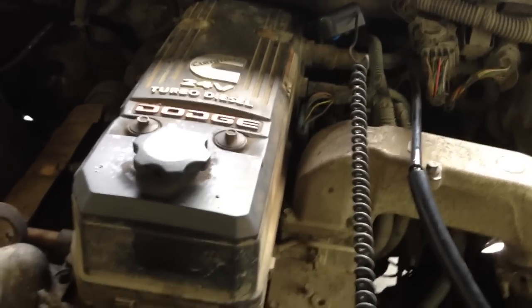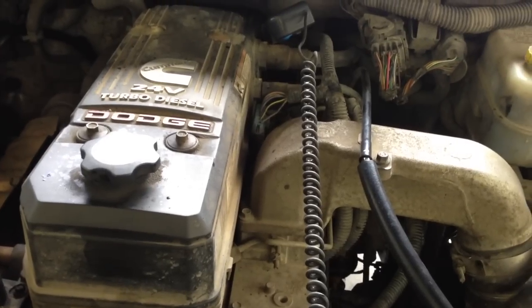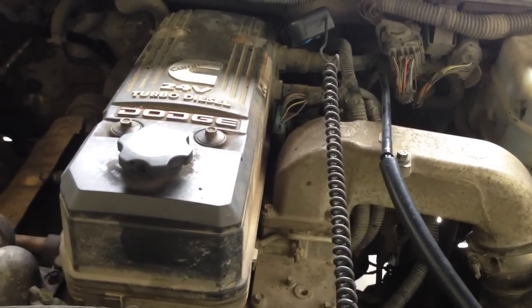Today we have a truck in with a complaint of a rough idle on initial start-up, so we're going to hook up to it and see what we can find.